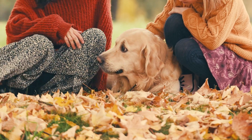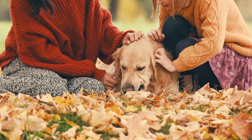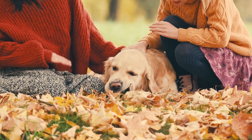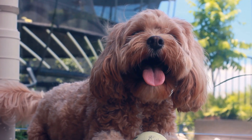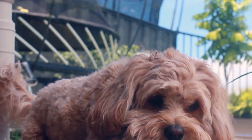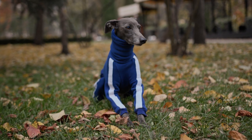Reverse sneezing is a respiratory event that is more common in dogs than in cats. It is thought to be caused by irritation or inflammation in the nasal or sinus passages. It may occur when a dog tries to remove foreign particles such as dust or allergens from its upper airways, or after a dog has become overly excited.